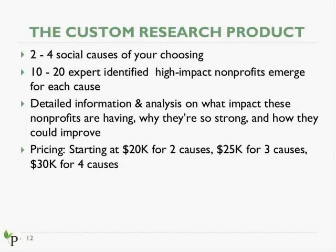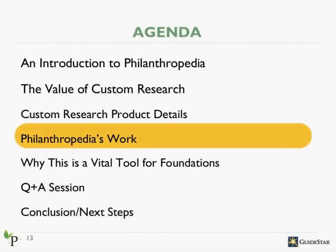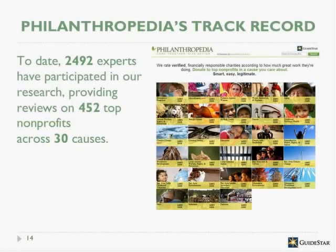Now I'd like to spend some time looking at Philanthropedia's work and what makes us uniquely qualified to offer this product. Since Philanthropedia's founding, we've worked on a wide array of causes that range from animal rights to global water sanitation issues. To date, 2,492 experts have participated in our research, providing reviews on 452 nonprofits across 30 causes. Having applied our research at the local, national, and international levels, we've gained a lot of insight on how to mold our methodology to unique situations and produce strong, reliable results.